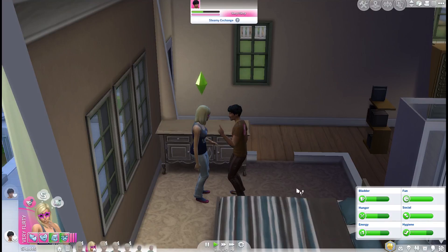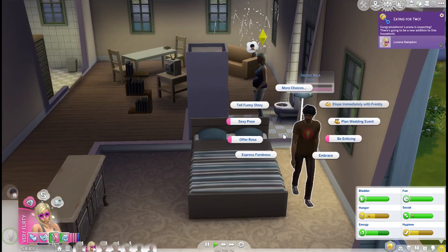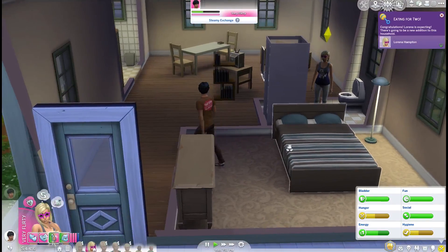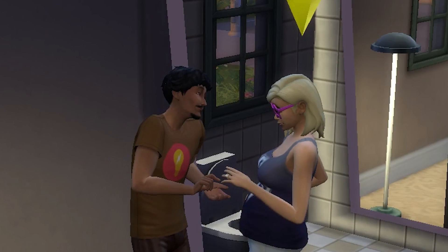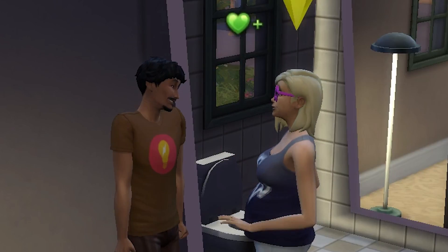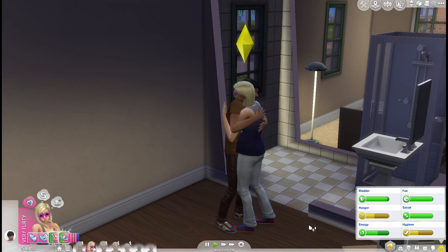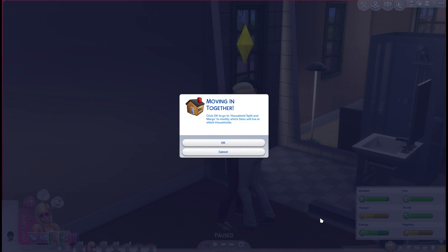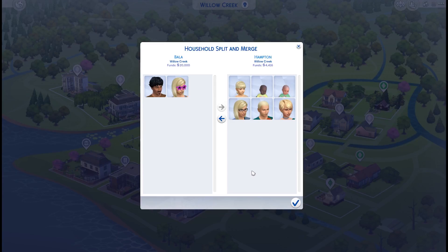Now we'll get her pregnant and they can elope. Yay, she's pregnant - now they're going to elope immediately! Yes! How beautiful - I love it! Now they can move in together. Go enjoy your rich life, girl! Congratulations on the baby and the wedding - I hope you enjoy your life together!